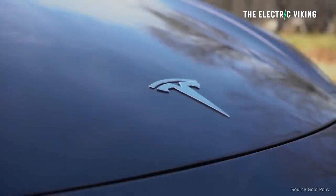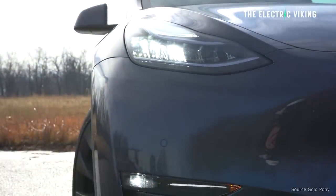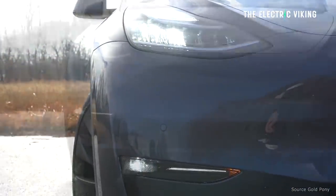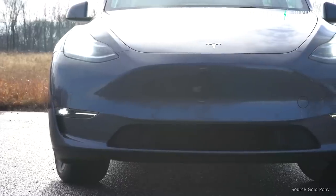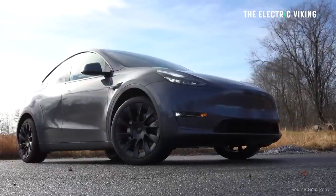If you believe what Elon Musk has said, and a lot of customers, then this change in Canada is a good thing. Here is why I actually think this is a good thing for customers, and why if you've been on the fence about buying a Tesla Model Y, this is one reason why I would consider doing it.